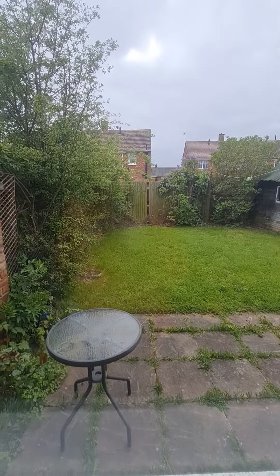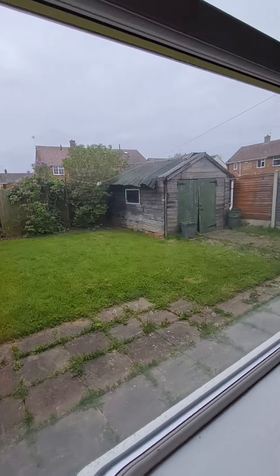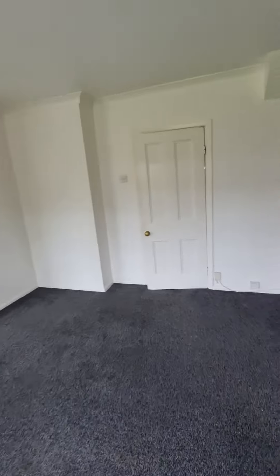As you can see, the rear garden is relatively private. It is mainly laid to lawn. We do have a paved patio area and also a secure shed, and as mentioned there is a gate to the side of the property leading you back round to the front.